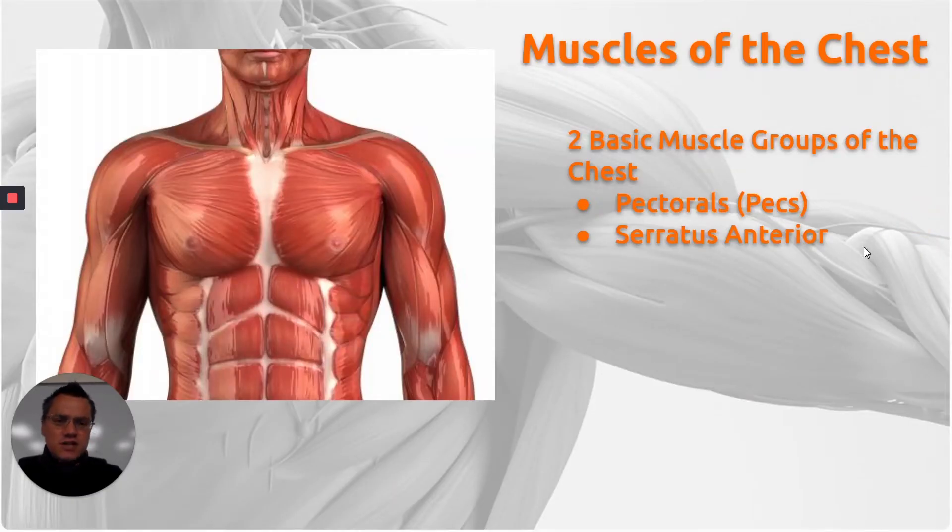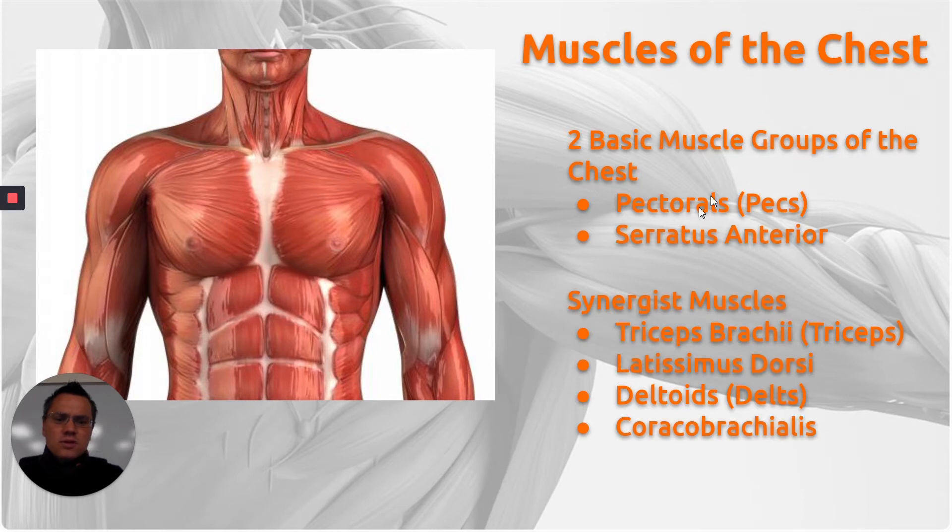So the muscles of the chest. There are two basic muscle groups of what we would call the chest, and that is the pectorals or the pecs, and something called the serratus anterior. There are synergist muscles that work in conjunction with the chest. It's very rare that you're going to do any kind of exercise where you exclusively work the pectoralis muscles, which are right here.